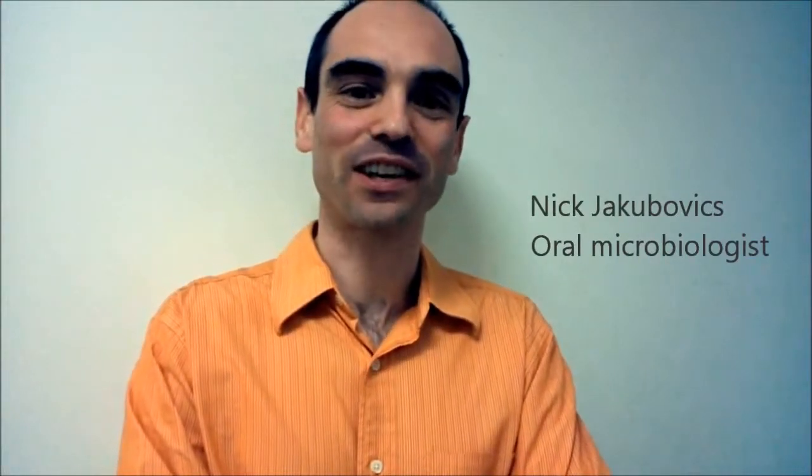Hi, I'm Meg Jakubowicz. I'm a lecturer in oral microbiology at Newcastle University in the dental school, and I'm going to talk about some work I've been doing, which is a collaboration between myself and some colleagues at the Dove Marine Laboratory and at various other places around Newcastle University.